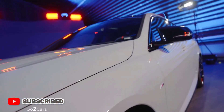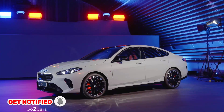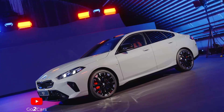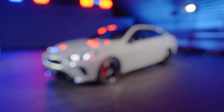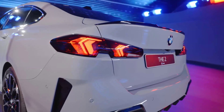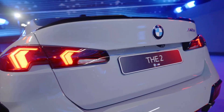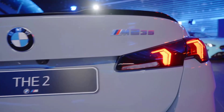The 2025 2 Series Grand Coupe is larger than the sedan it replaces, growing 0.7 inches longer and 1 inch taller, while the width and wheelbase stay the same. M-Sport styling is standard across the range, with large intakes below the kidney grille. An embossed number 2 highlights the Hoffmeister kink, while squinty LED taillights frame the rear.